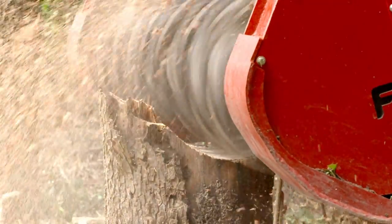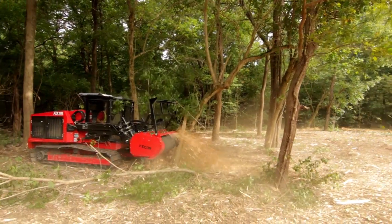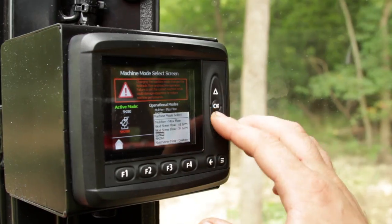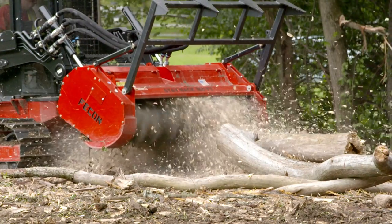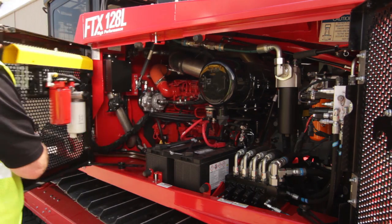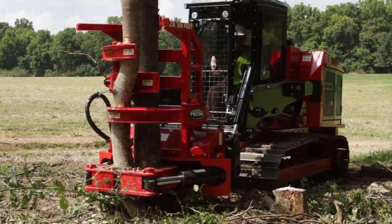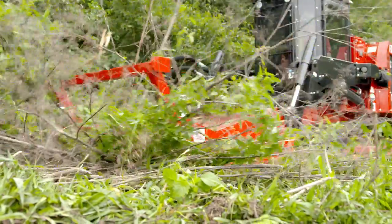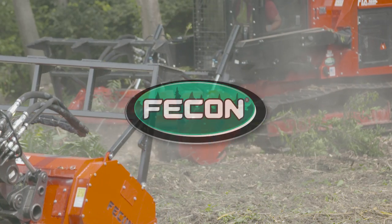Experience the power, experience the control, experience the serviceability, experience the versatility — experience FECON.